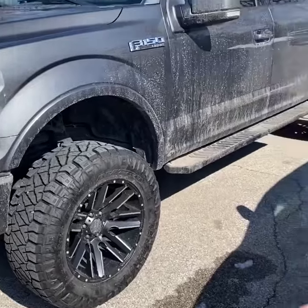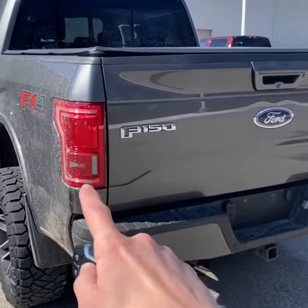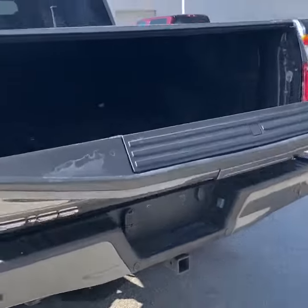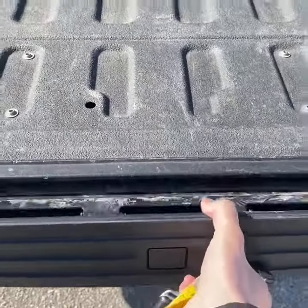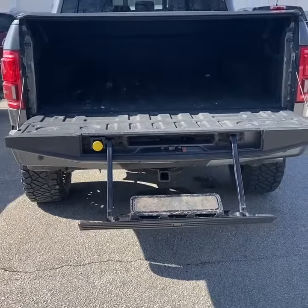As you can see, we have aftermarket wheels and a lift. Looking in the back, you can see we have blind spot monitoring. Power release tailgate with a soft tonneau cover and bed liner. And then you also have Ford's step to allow access into the bed a little easier.